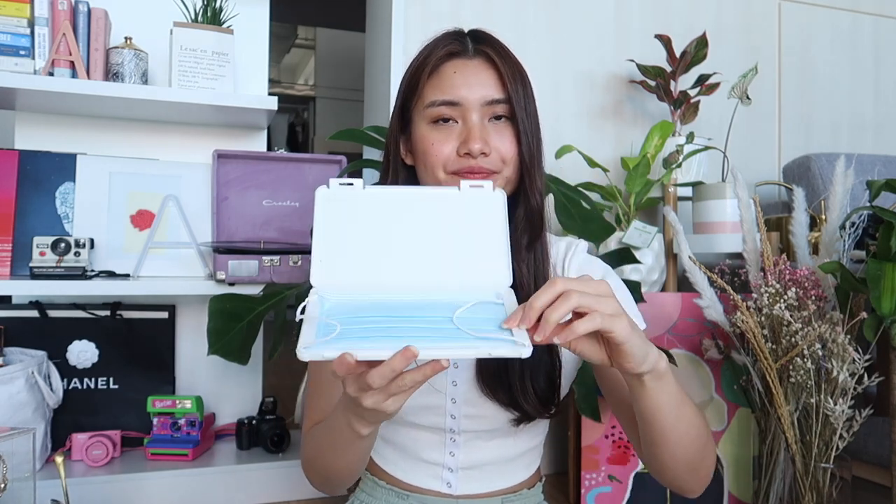Next is something that will help you again for this COVID-19 pandemic. I bought this face mask case. The plastic is thick and it has a lock here, so you can keep your face mask inside so it won't get contaminated. You can keep this in your bag to store an extra mask. I've actually been bringing this one when I go out in case I need an extra mask.